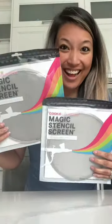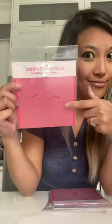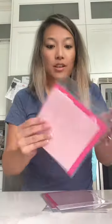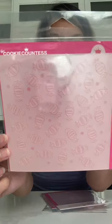I'm so excited to try out these magic stencil screens and all of these stencils are so adorable. I thought I had a pretty extensive stencil collection, but I don't have any of these, and I've used this brand before and the quality is fantastic.